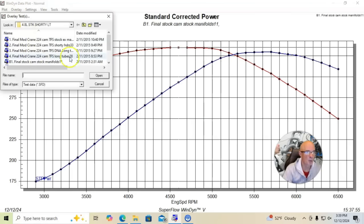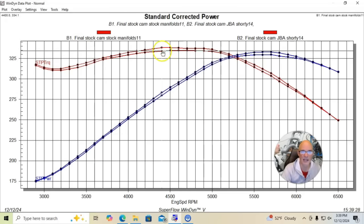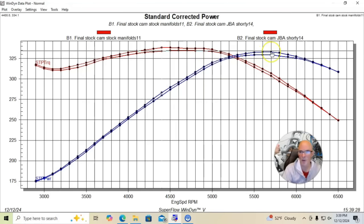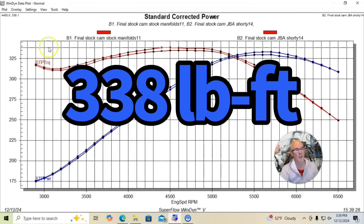Here's what happened when we put in a set of JBA shorty headers. You can see tiny, kind of tiny little gains here — three, four horsepower. At the most, peak power was up to 333 horsepower. Peak torque was up to 338 foot pounds.